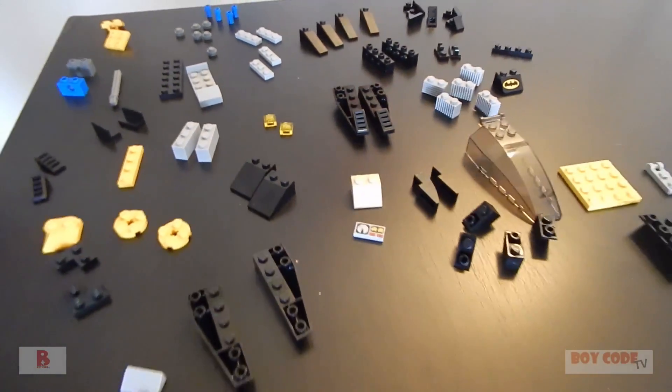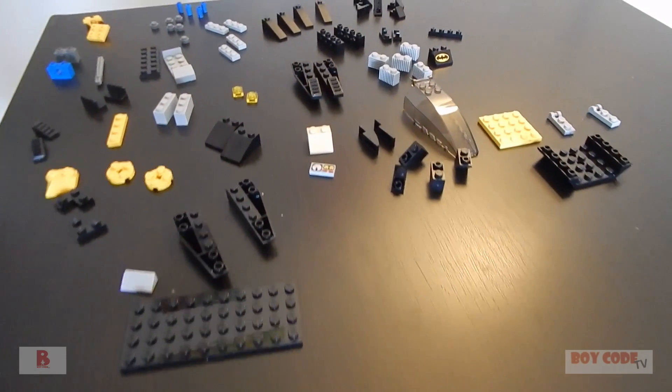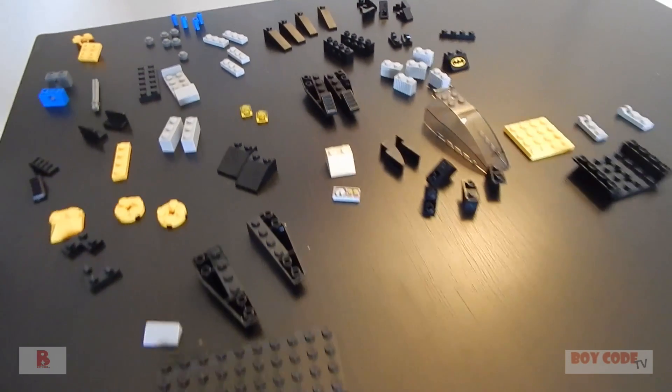So the first thing we're going to put together is the Batman helicopter. Here's all the pieces here laid out and I'm going to put it together.